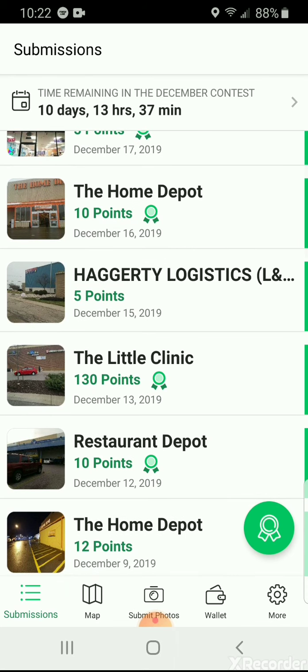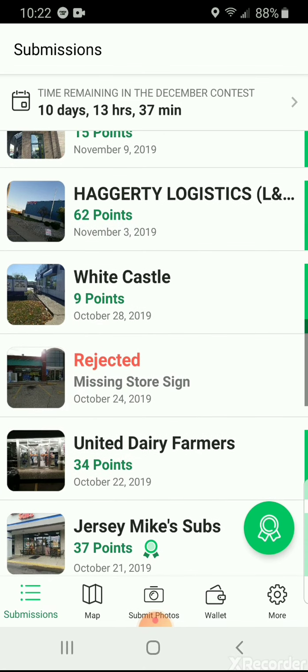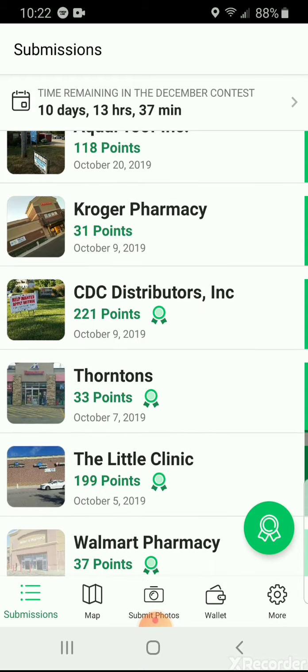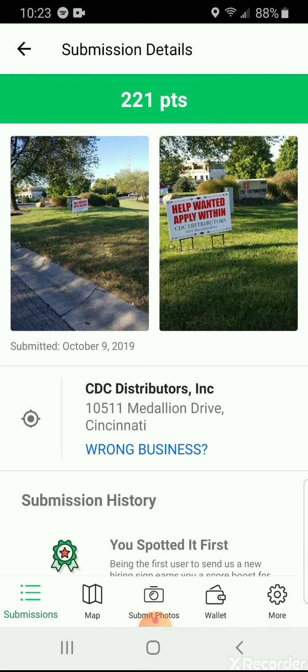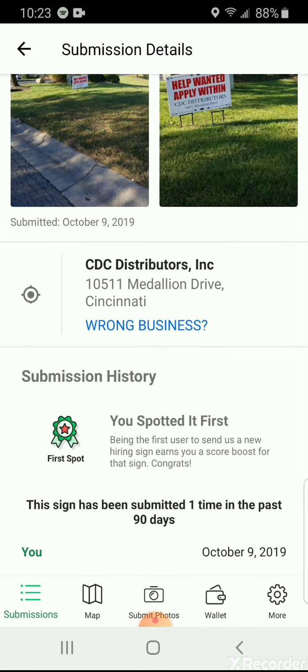They give you more points when it's like a mom and pop or a location that's not everywhere. They only gave me five cents for this one because it's FedEx and stuff - that's kind of nationwide, they're everywhere. But they gave me a dollar 30 cents for this one - it was actually a Kroger's but I guess they thought I was talking about the Little Clinic, so with it being not so well-known, they gave me a dollar 30 cents.